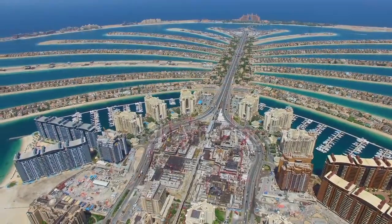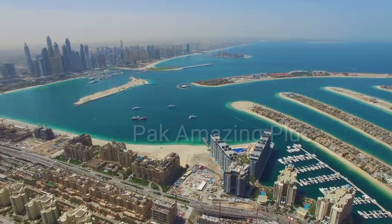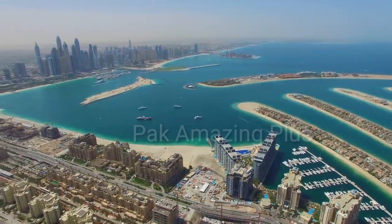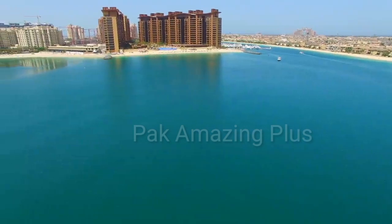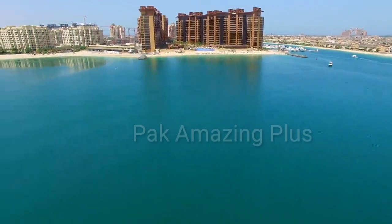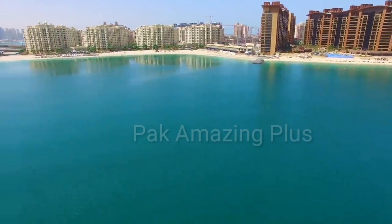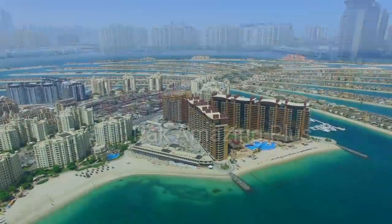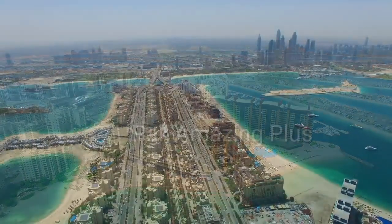On our YouTube channel, we bring you the most captivating travel experiences, and today we bring you an exclusive insider's look at the Palm Jumeirah. From its unique palm tree shape design to its luxurious hotels, pristine beaches, and world-class dining, we leave no stone unturned in unraveling the splendor of this architectural gem.